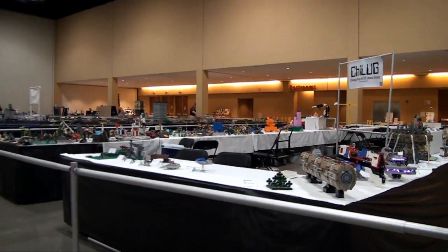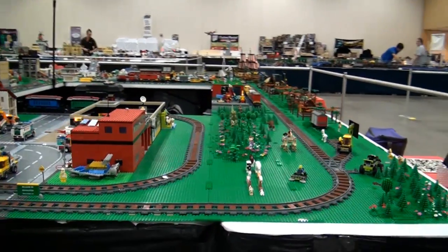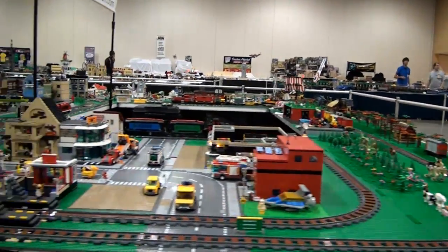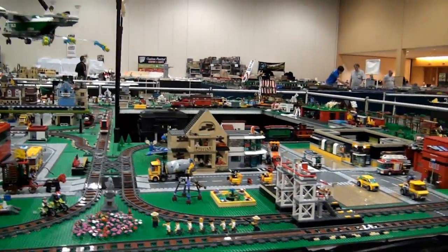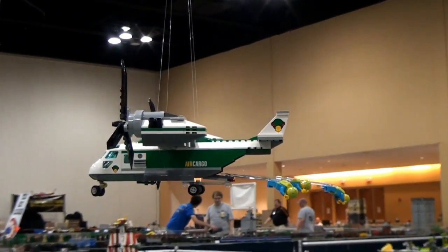Here's another terrain layout from the Right Brick — obviously you've got the track that goes around, some more custom buildings. It actually has a plane hanging from it, so that's really neat. Coming around here, you can see a few of the custom builds there.